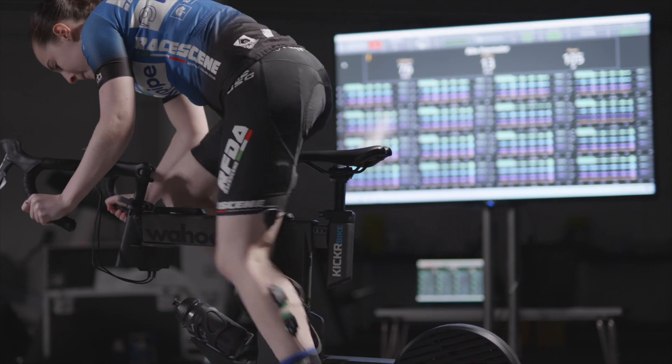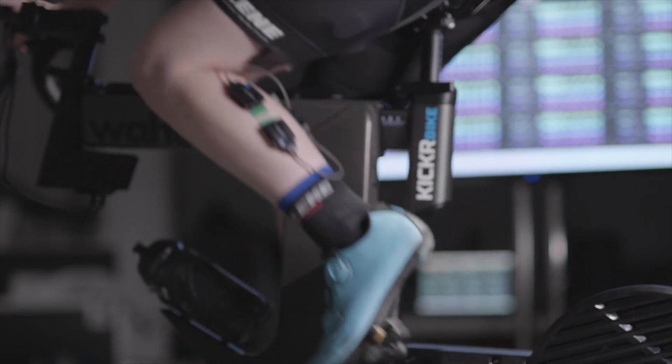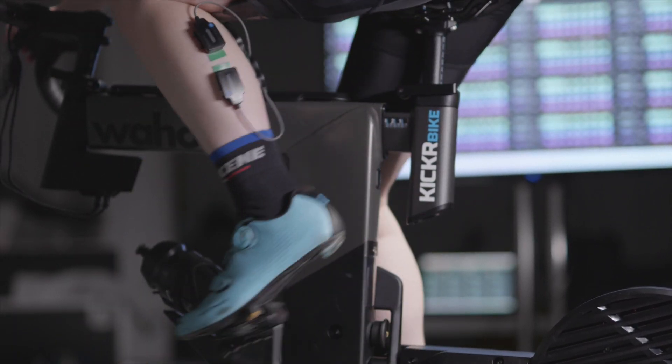With the project with Delsis, we're working on using a new sensor that they've developed to explore how muscle activity changes during a cycling task where we're asking people to pedal on a bike with the seat height set at different heights.